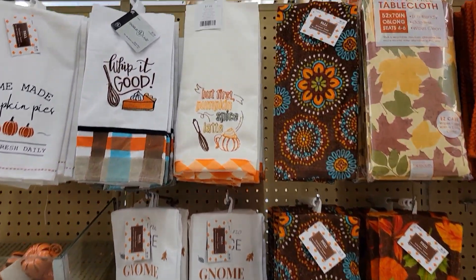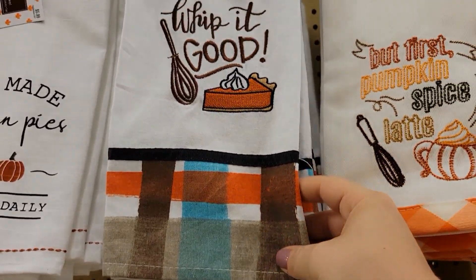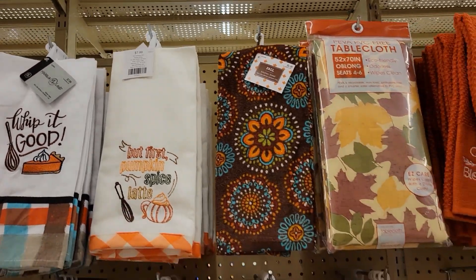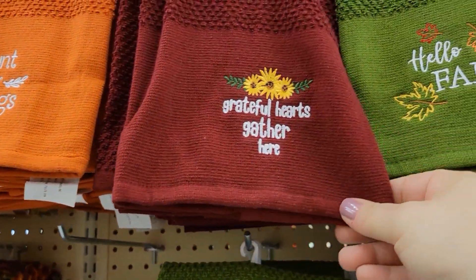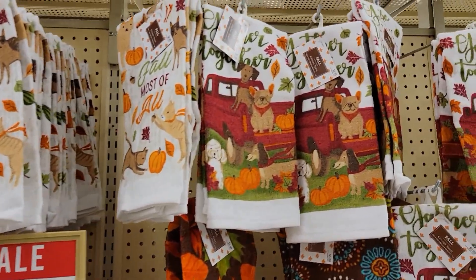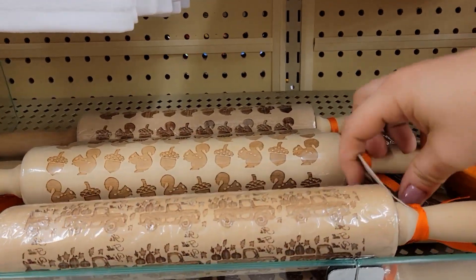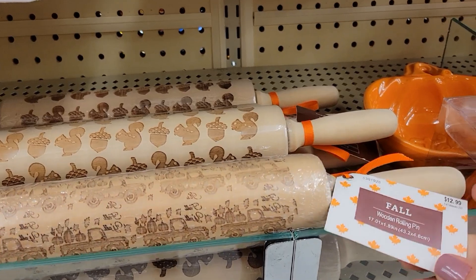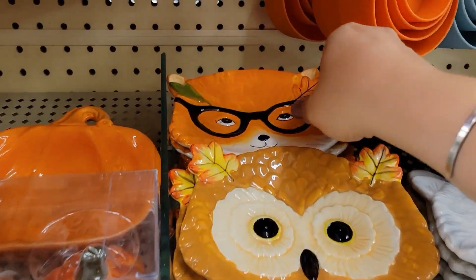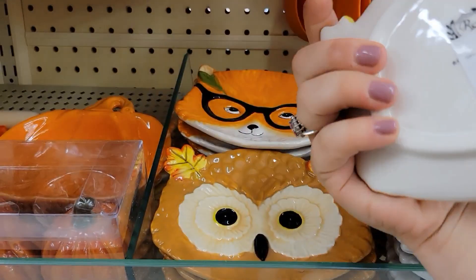Going through here — 'Whip It Good,' that is adorable at $7.99. For all the bakers: 'But First Pumpkin Spice Latte' at $7.99. 'Count Your Blessings,' 'Grateful Hearts Gather Here,' 'Hello Fall' — all going for $7.99. Look how cute — little puppies on the red truck. I love rolling pins — this one's so cute for fall at $12.99. Look at the little fox for $7.99.